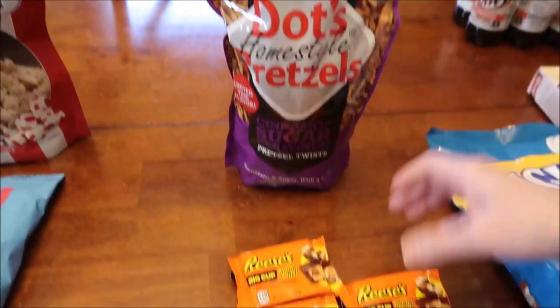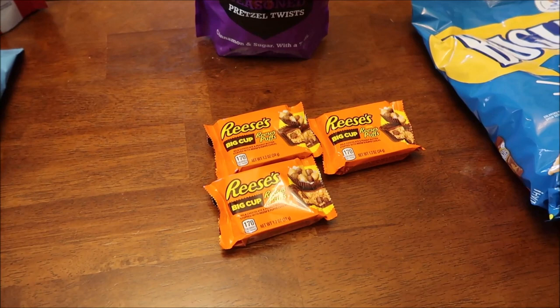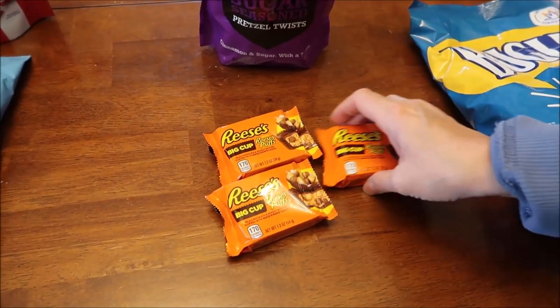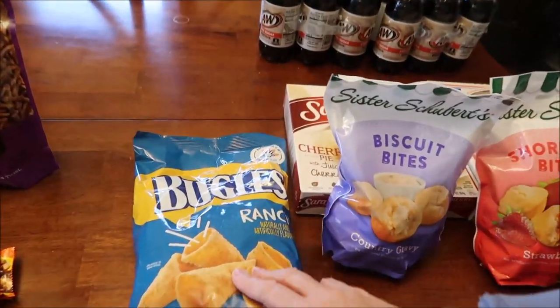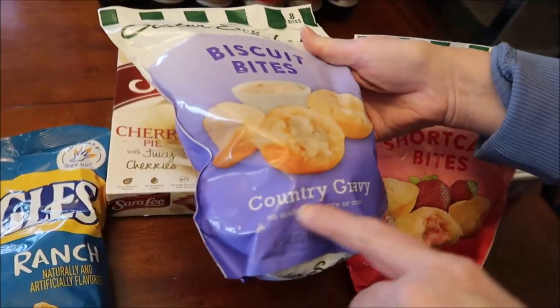At Walmart we bought the Dot's cinnamon sugar seasoned pretzel twists - these are limited time. We also found the Reese's Big Cups with Reese's Puffs. They had a package of two or singles, so I just bought three singles for the heck of it. At Kroger we bought some ranch Bugles.